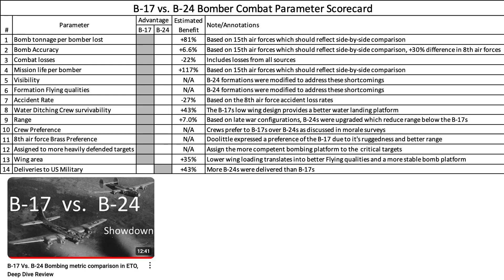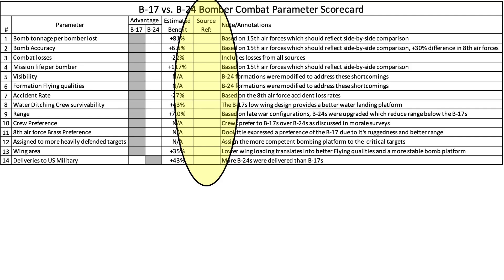B-24 fans may want to take a pass on this video. Based on this review, we can revise the bomber scorecard by adding a few more evaluation parameters and reference sources for each row.